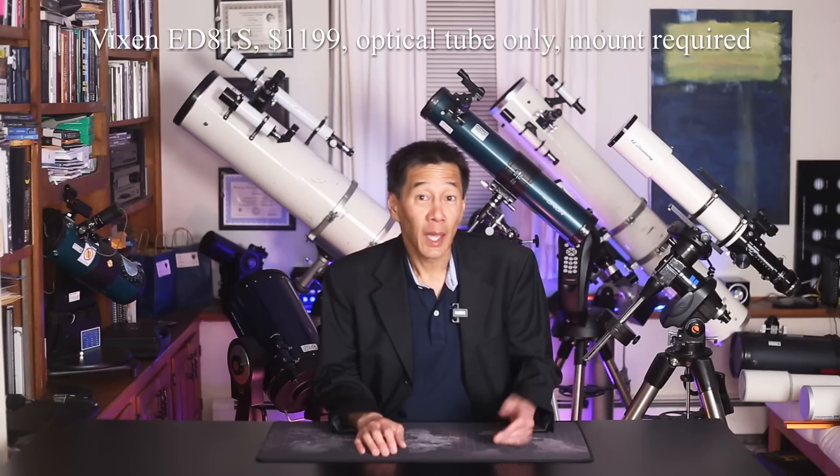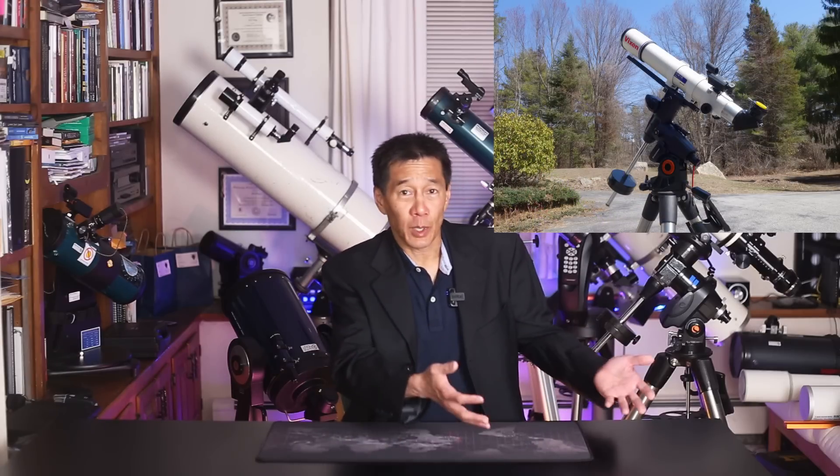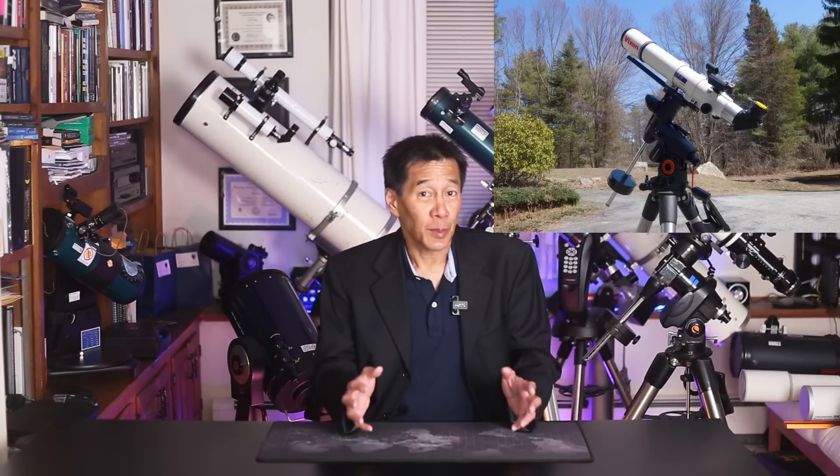The next telescope on this list is the Vixen ED-81S, an 81mm F7.7 ED series refractor. I had a review on one of these earlier — you should check that out. If you're looking to upgrade from, say, the class of an Orion ED-80, this is definitely something you should look at. I had a ball playing with it, both visually and photographically. Performance-wise, it's right up there with the very best. They save a little bit of money on the mechanical construction — nothing wrong with it, but it's not quite that piece of jewelry you'll find in a Questar or a Takahashi. The advantage is it doesn't cost quite as much.